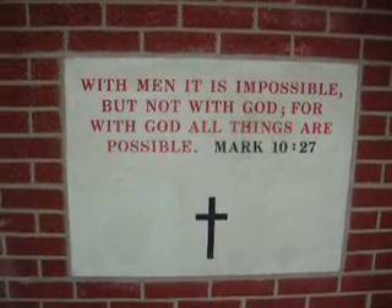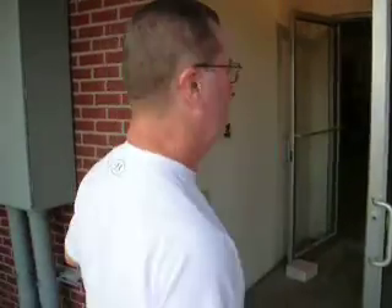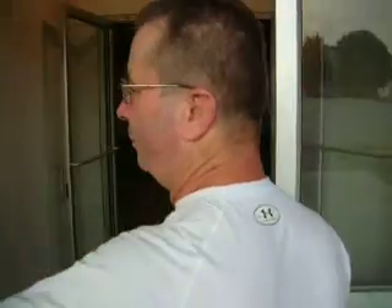We have our cornerstones installed on all four corners of the building. As you can see, Mark 10:27 says, 'Because with men it is impossible, but not with God. For with God all things are possible.' Again, we've been so blessed by everything that's been done and how far along we are.